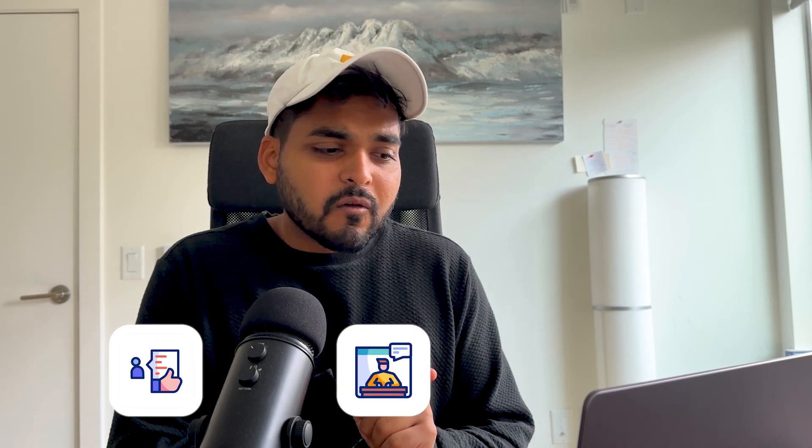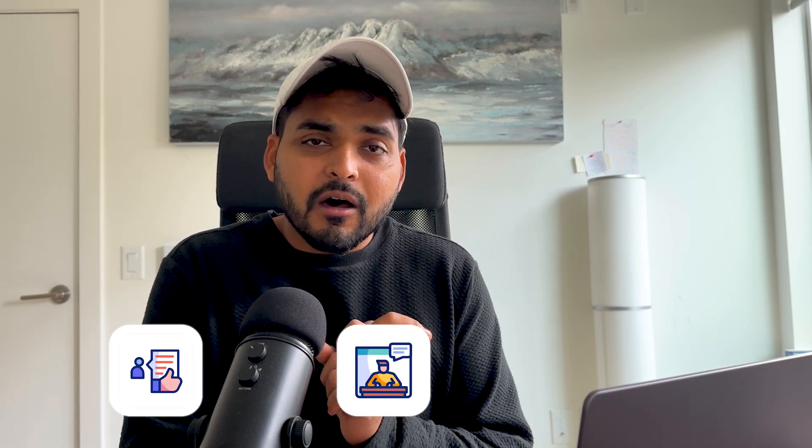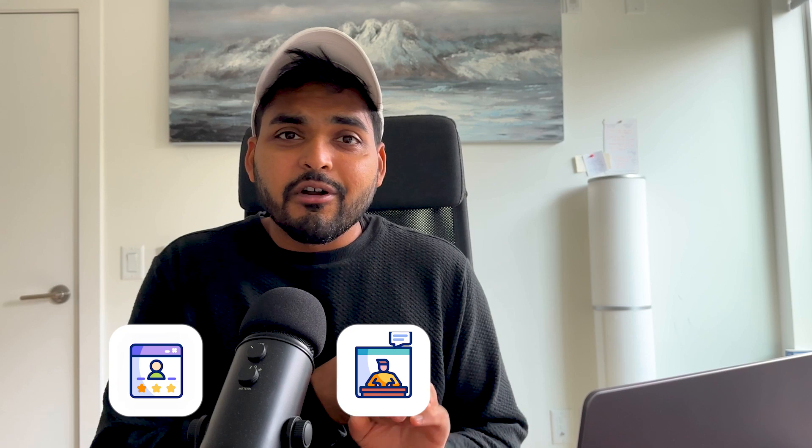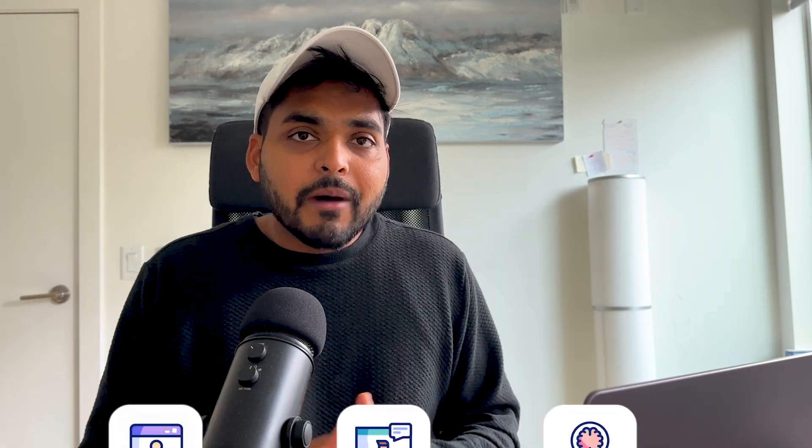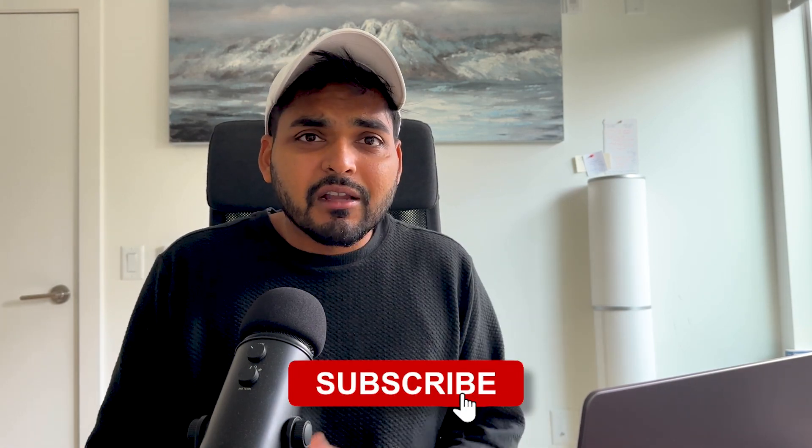So there we have it — three tools: one for surveying users and analyzing sentiment across different platforms; the second for figuring out how people are using your product so you can improve it; and the third for taking your idea and prototyping it in 30 seconds. I hope you liked this video — if so, leave a thumbs up, it's the dopamine rush that keeps me going. Subscribe to the channel for more tools and automation content. I hope this video inspired you, sparked some creativity, and will help you be more productive. I'll see you in the next video.